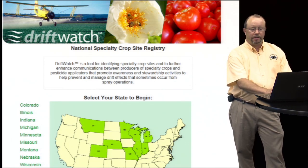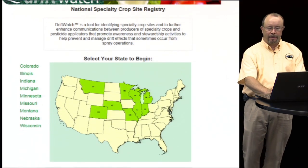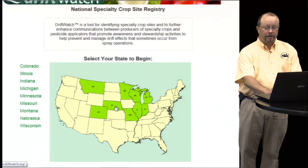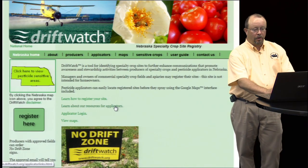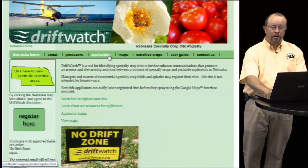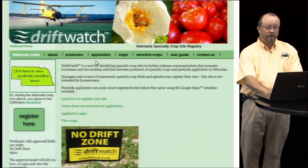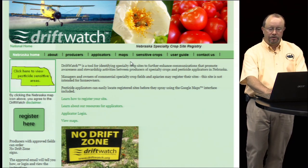If you go to the website, you'll see a screen showing a national map with about nine states that are involved. And if you click on the Nebraska map, it'll take you to the Nebraska page where there is information on the header bar on sensitive crops and information for applicators. You can access the maps and take a look at the user's guide.